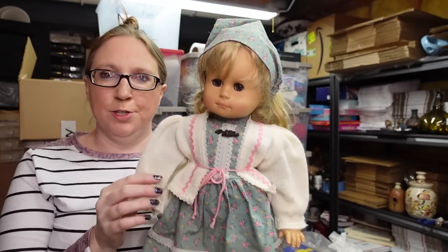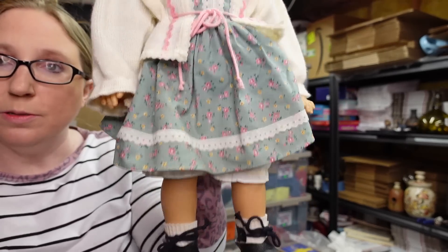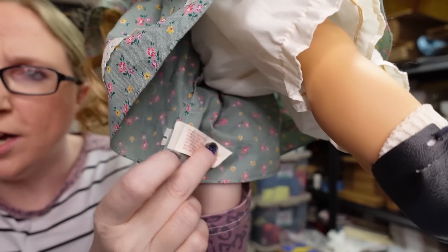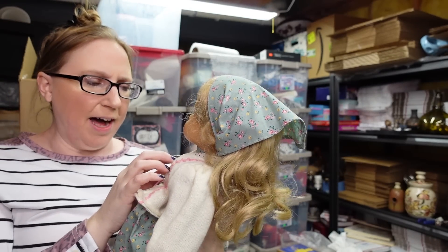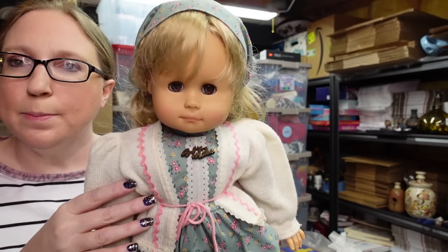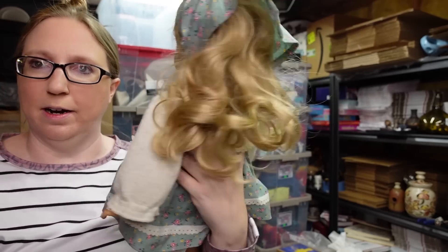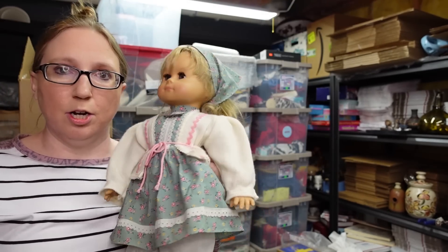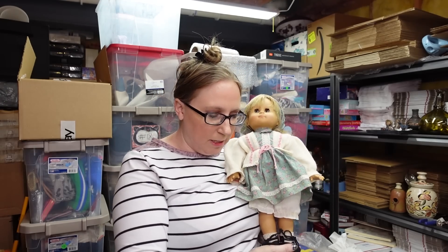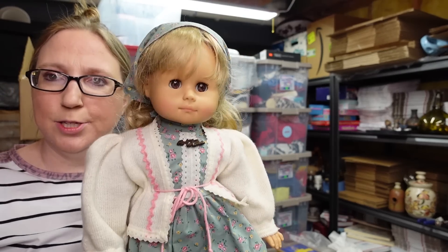I also took this doll — I thought she was really cute. She was in a complete outfit with her shoes, and her dress was marked West Germany, so I figured she might be a little older. She is by a company called GOTZ. She's got the sleepy eyes and is really cute. I don't know a ton about dolls but I decided to take a chance. I paid $2.50 for her and listed her on auction with a starting price of $29.99.